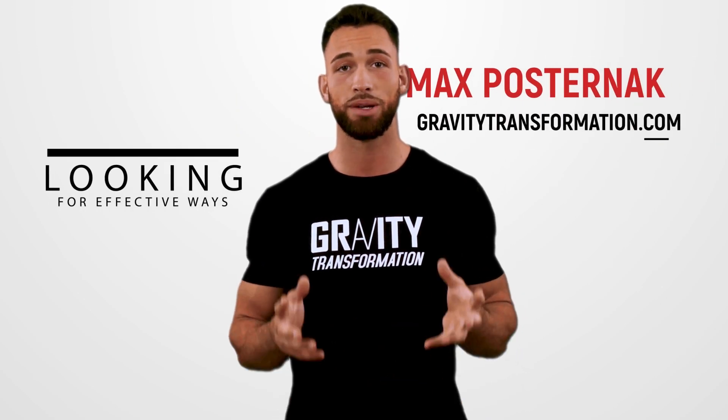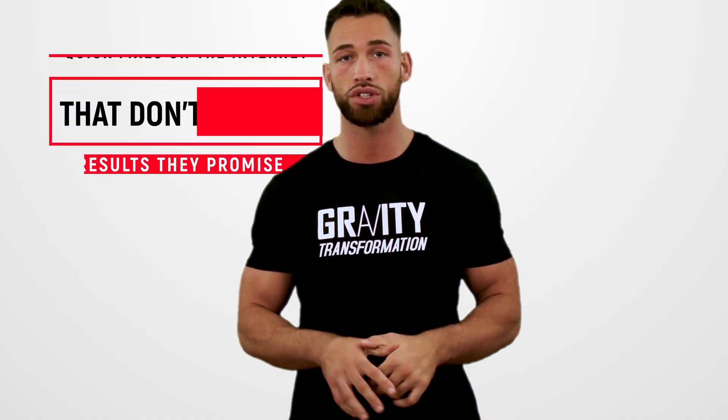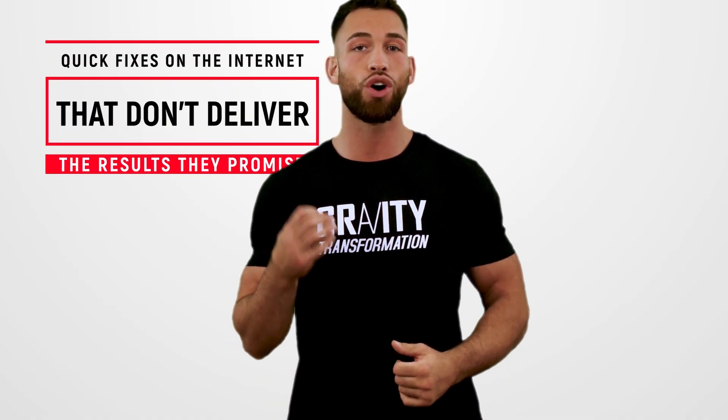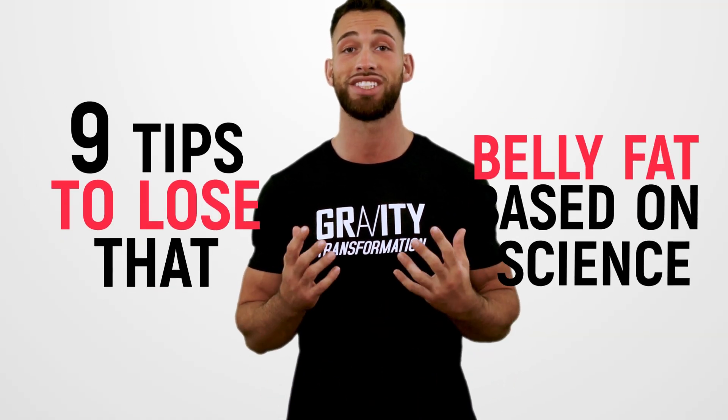So you're looking for an effective way to blast away that belly fat, and you don't want to waste your time on things that don't work so you can get this done as fast as possible. Unfortunately, there are a lot of quick fixes all over the internet that just don't deliver the results that they promise. So today, I want to give you nine tips to lose that belly fat based on science.